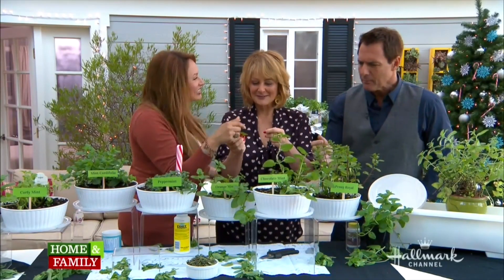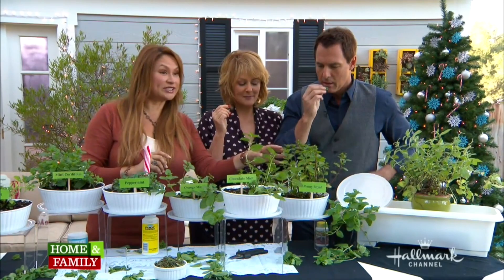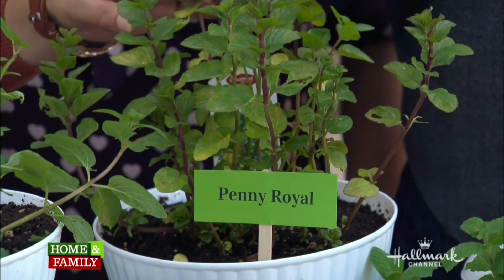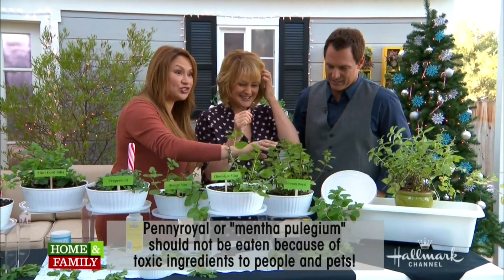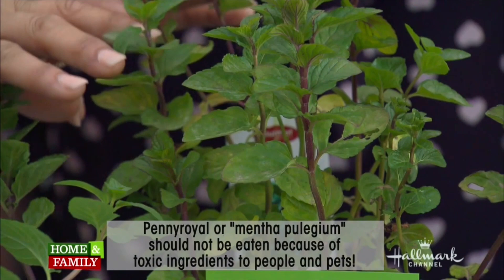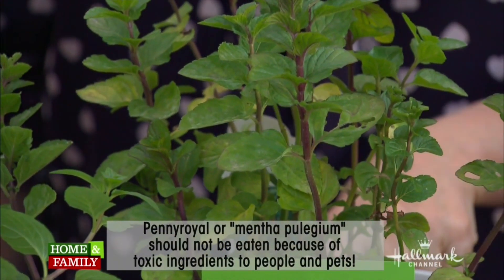There's also chocolate mint — the chocolate flavor is inside the mint. But don't touch this one: pennyroyal, mentha pulegium. It's not something to eat. This is used as a natural anti-flea agent. Keep it away from your pets and cats because it's very toxic. If your garden center has pennyroyal among the edibles, do not eat it.